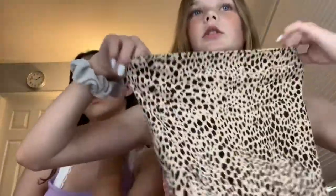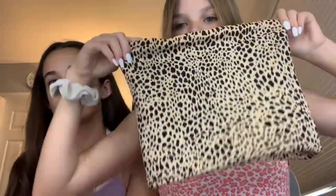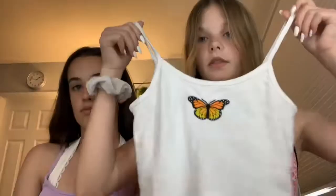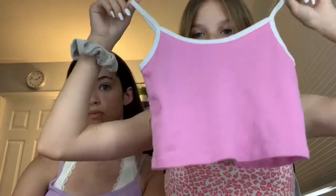I got this cheetah print tube top, and she spent $48.94. I got this, and I really like this — probably my favorite one, which is like a pink cropped top. All of these are kind of cropped except for the tube top, but yeah, the pink one's my favorite.